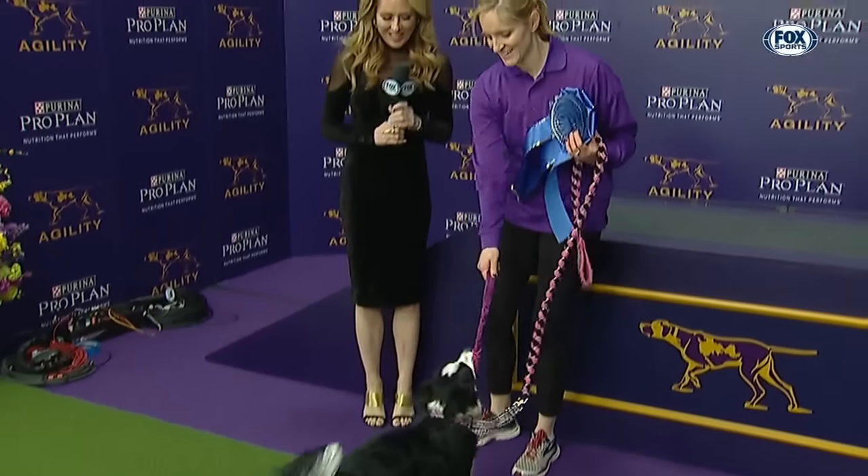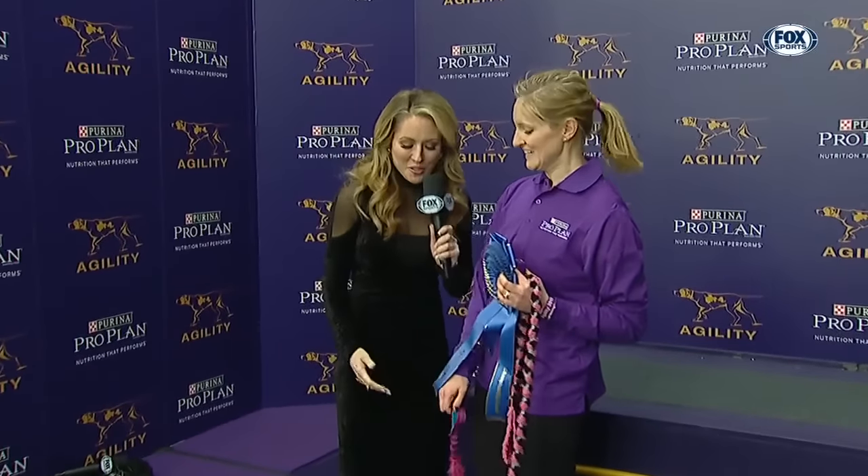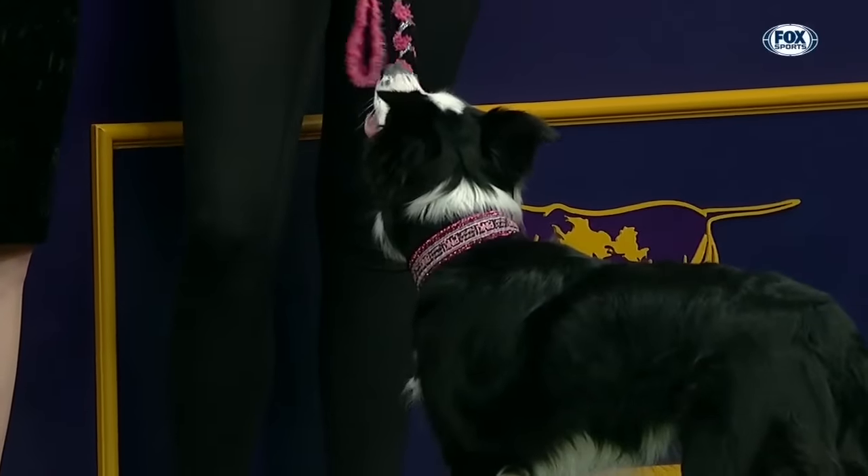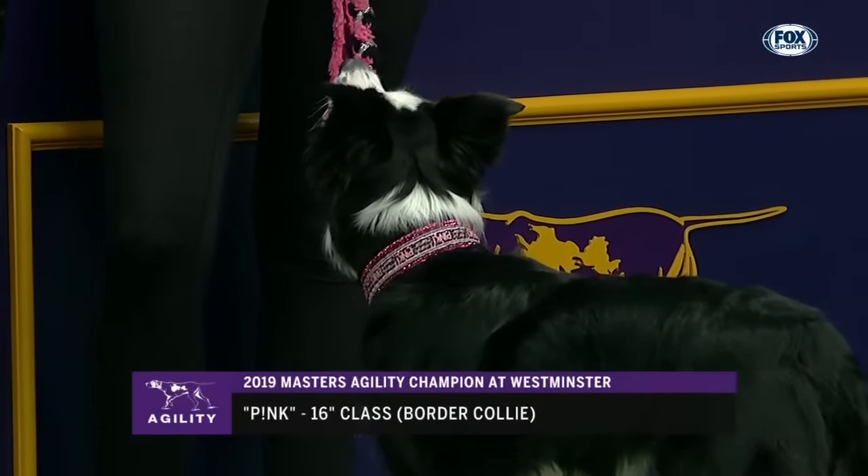As we check in with Jen Hill — Jennifer is super successful. Congratulations. Pink is so fast. Do you ever have problems keeping up? Oh, absolutely, lots of times. It's been a lot of sprint drills trying to keep up with her all the time.